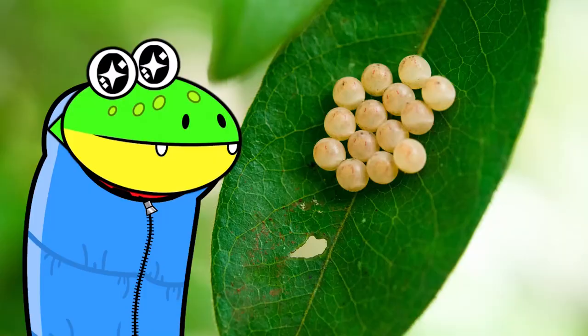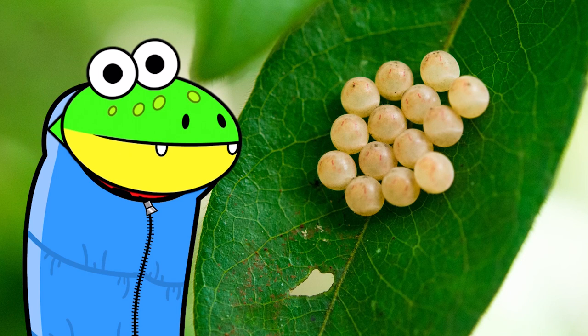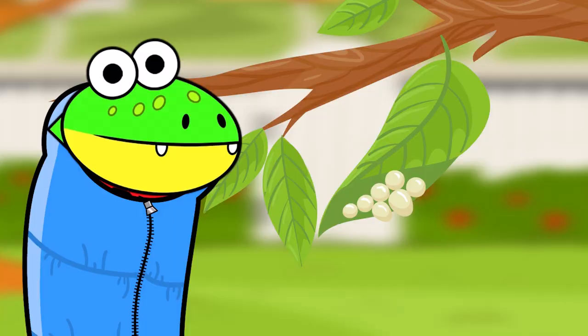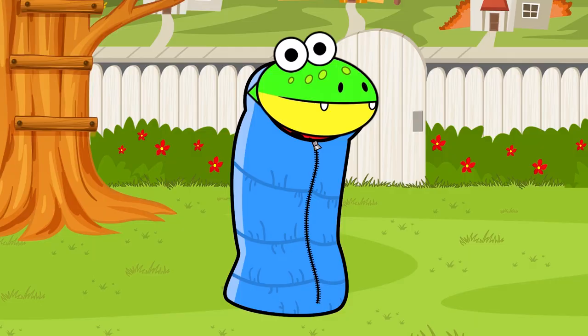The first stage is the egg! A mama butterfly lays a bunch of eggs on a leaf. Eventually, that leaf will become food for the baby when it hatches! Just imagine — it'd be like if I was born on a giant gummy! Mmmm!